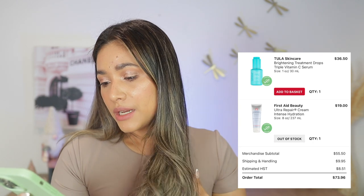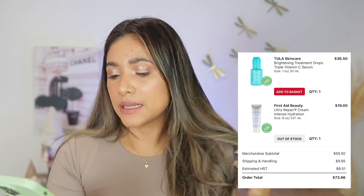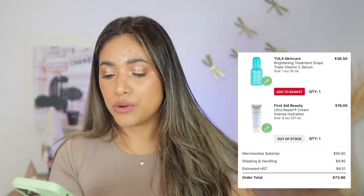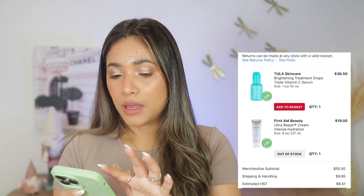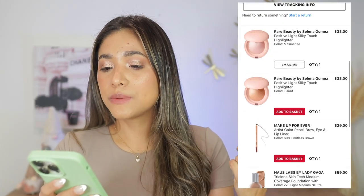November 17th — I got the Kayali Patchouli vanilla perfume, the newer one. I really like it and actually bought the full size directly from the brand — that haul video is coming soon. Also got the Tula Skincare Brightening Treatment Drops and the First Aid Beauty Ultra Repair Cream — that cream is a holy grail. I really like both products.